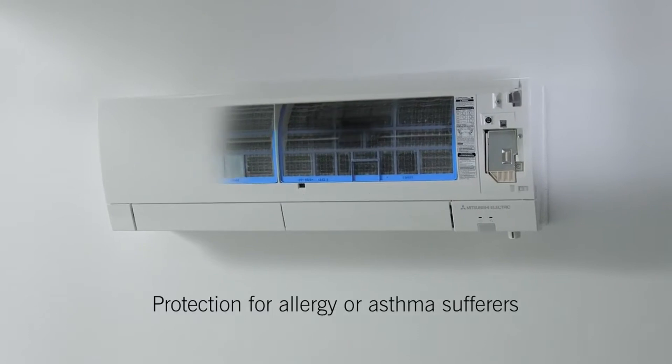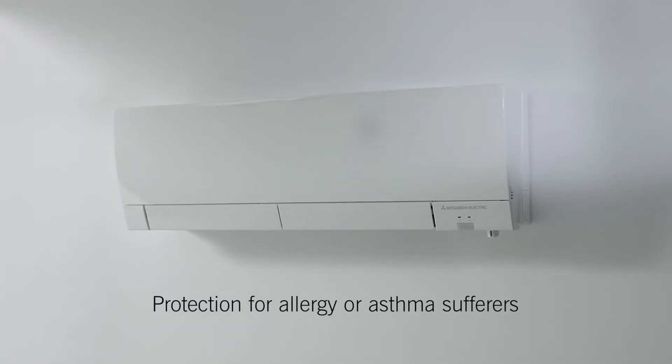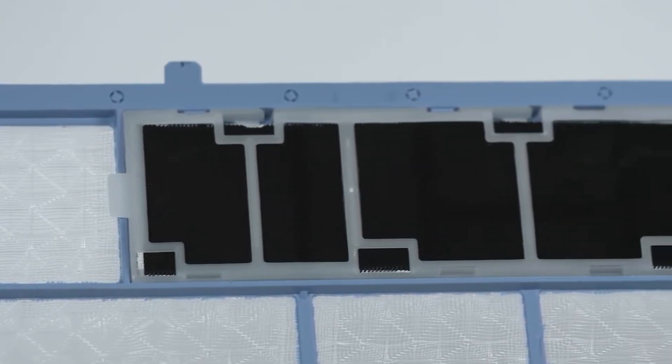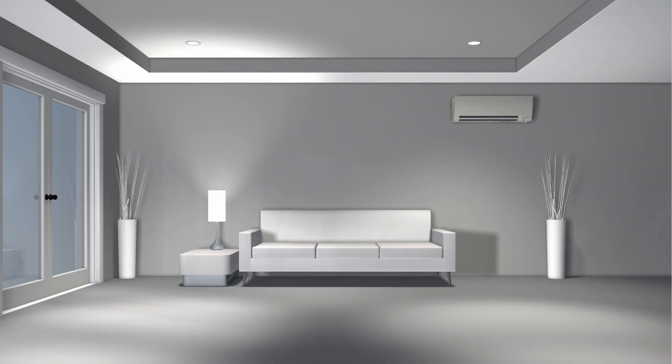This system is a luxury product. The Mitsubishi MSZ-FS is the Rolls-Royce in terms of performance and price. If you're planning on using your system for the long term, this can be a wise investment. If you're looking to rent out your place, there are other more affordable options with fewer bells and whistles.